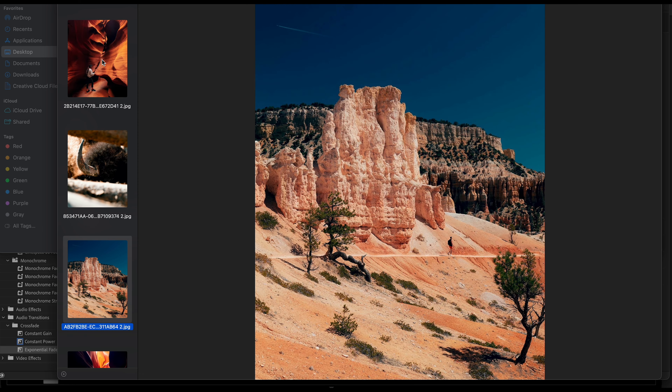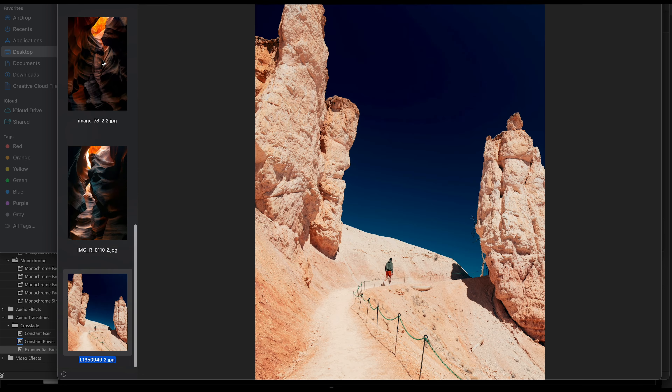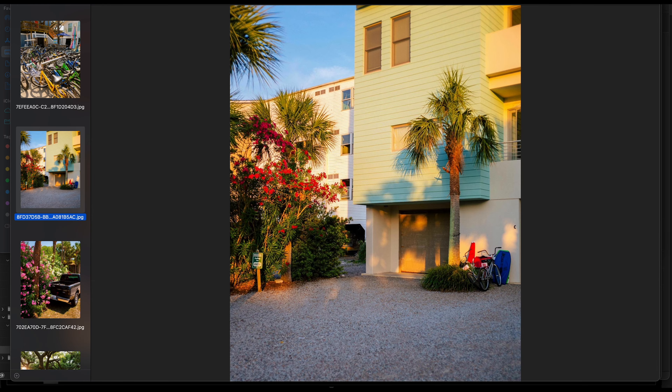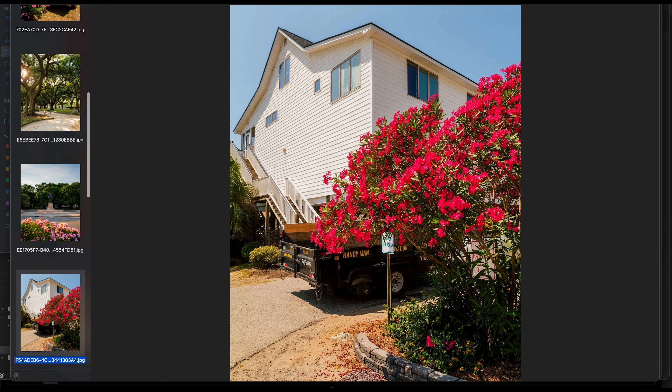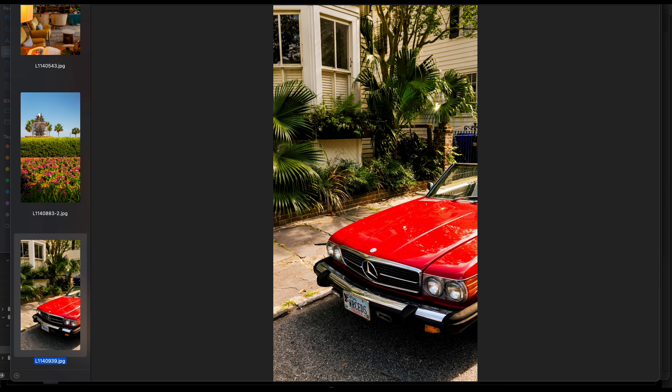Before we get going on this tutorial, there are a few things I need you to do. In today's tutorial, we're creating a travel portfolio as our example. Before I made this tutorial, I had to get all the images I needed — images from New York, Arizona and Utah, Charleston, and Texas.